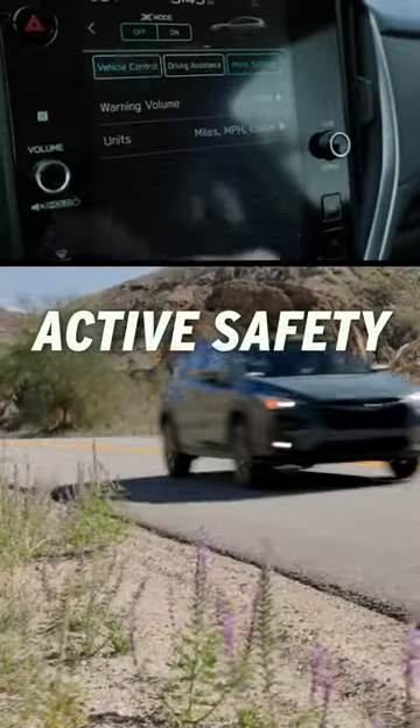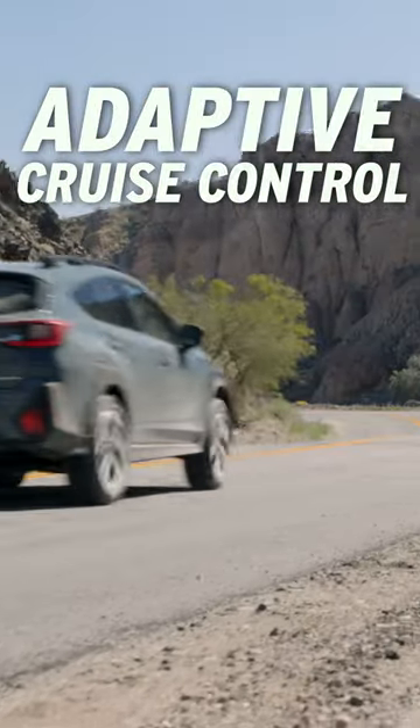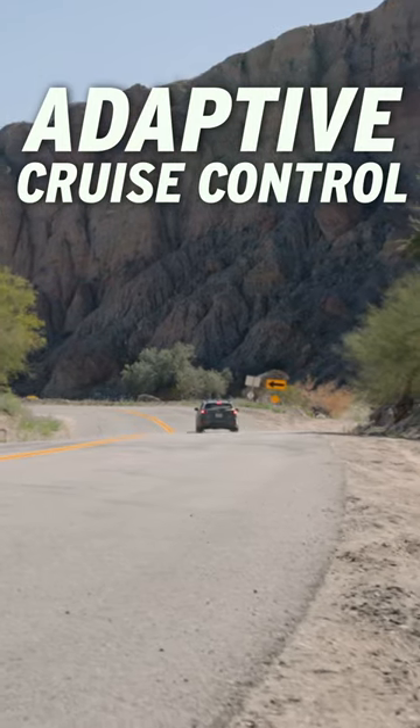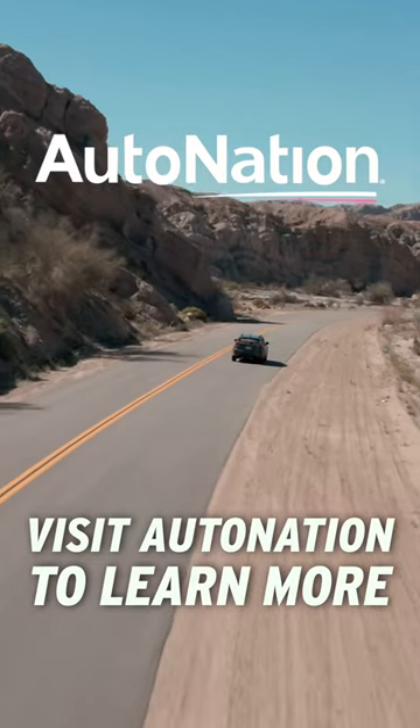You also get the latest active safety in addition to adaptive cruise control standard. To learn more, visit AutoNation.com today.